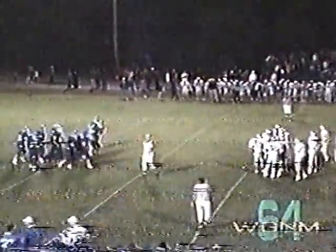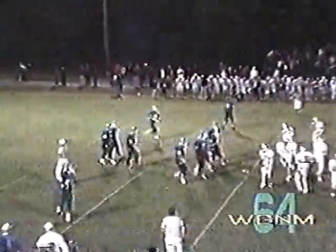Ten minutes and 42 seconds left to go here in the first half. Stratford out in front, 14 to nothing.